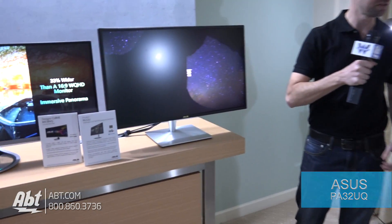Hey everyone, Carl with APT here. We're at CES 2017, we're with ASUS. We've got Jeff, and we've got this really amazing looking monitor here in front of us. Jeff, can you tell us a little bit about this one?